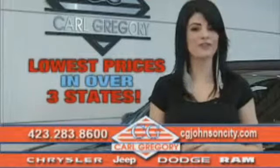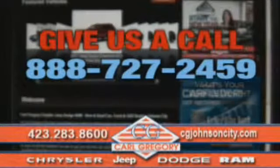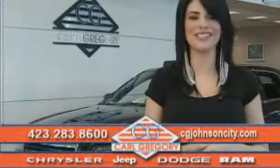By browsing our website you'll find over a thousand vehicles at our lowest prices in over three states. Email us or give us a call at 888-727-2459. Thank you for shopping on cgjohnsoncity.com — we look forward to earning your business.